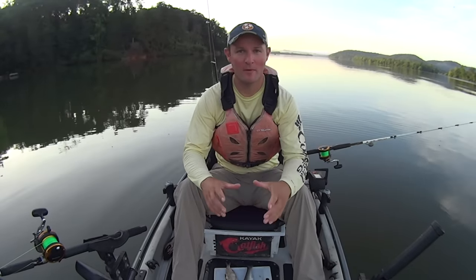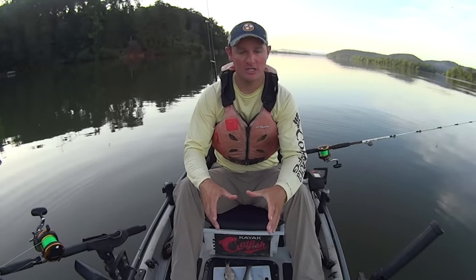Hey y'all, Justin with Kayak Catfish. I'm out here on the Tennessee River today and I'm going to be doing some anchor fishing for catfish.